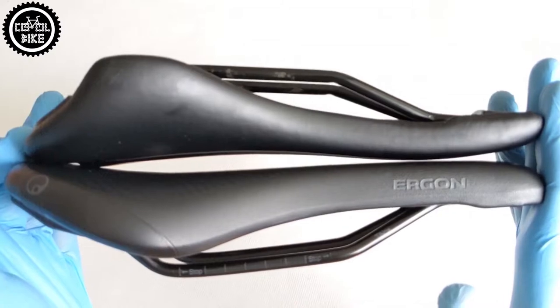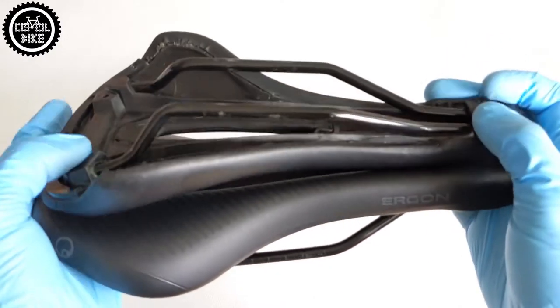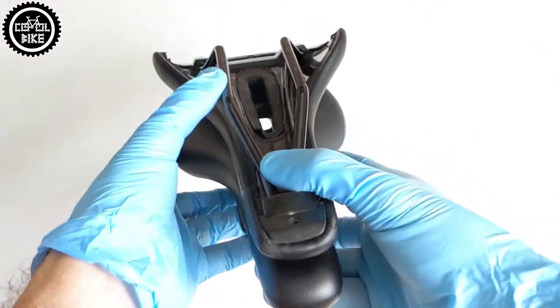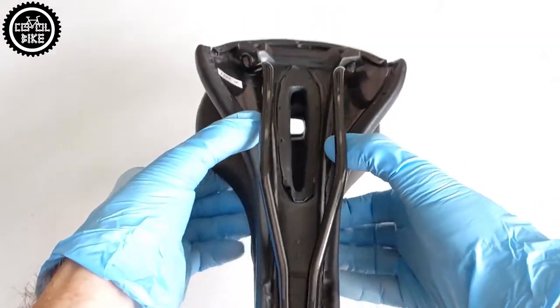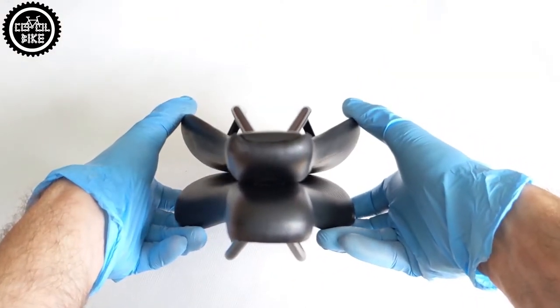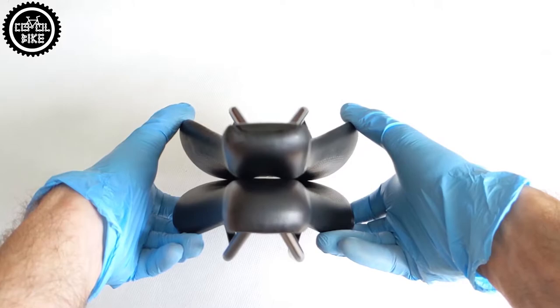Phenom is filled with medium hardness foam, level 2. In Ergon Comp you will find orthopedic foam and orthocell gel inserts. You can also buy a cheaper SM Sport model without inserts, and a Pro version with inserts and a lighter type of foam called Ercel.